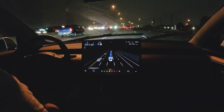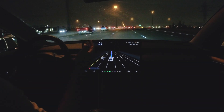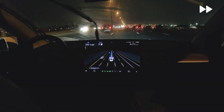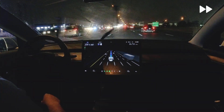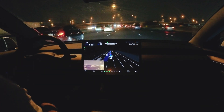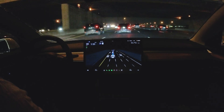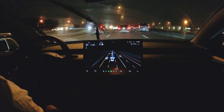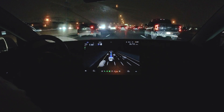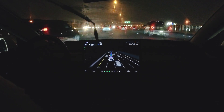Traffic is steady, not too congested, and visualizations are clean. We want to make a lane change — the chime sounds because I have it enabled, but there's a car in front slowing down. We pick back up to speed and we're good to go. It's keeping a safe distance, about three or four car lengths between us and the car in front.